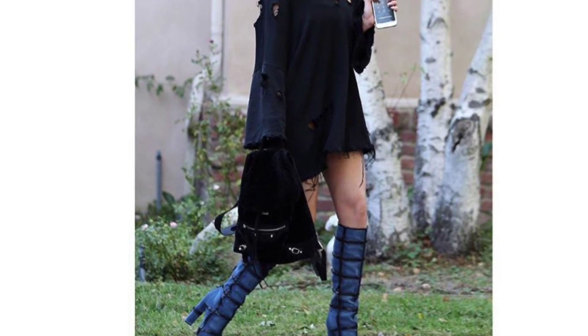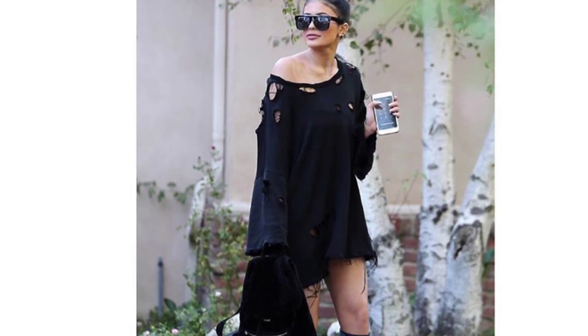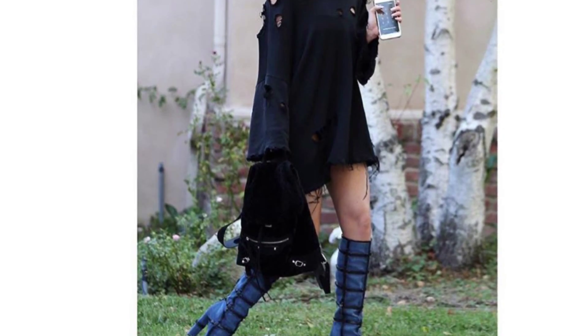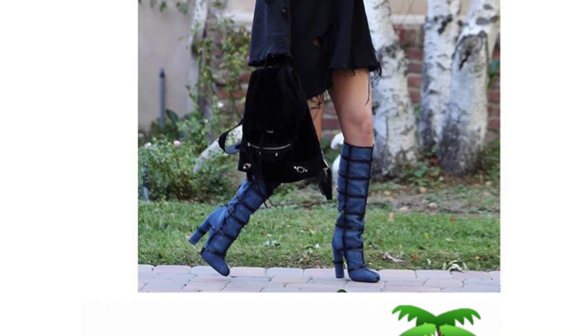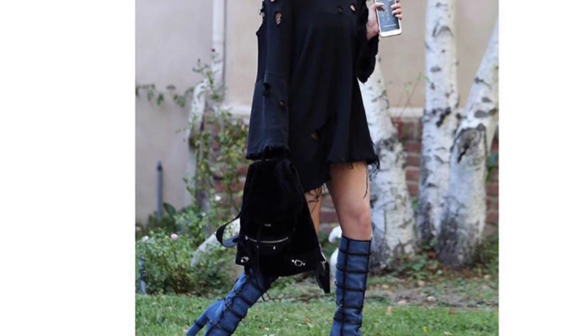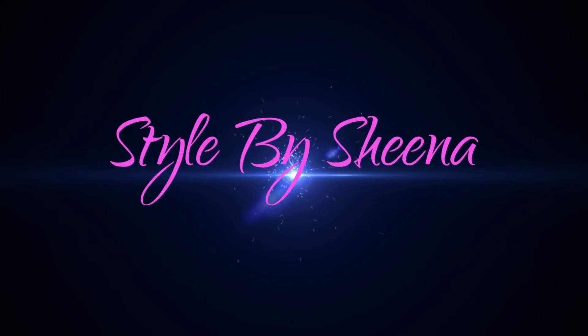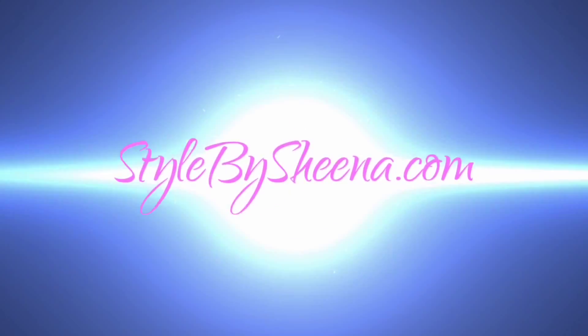Hi, it's Style by Sheena here with 30 Seconds Style, and today I'm talking about Kylie Jenner's tattered and torn look. I love the off-the-shoulder detail, and the blue in the boots is everything, along with the shades. I love this look — what do you think? Let's socialize! Follow me at Style by Sheena and visit stylesbysheena.com later.